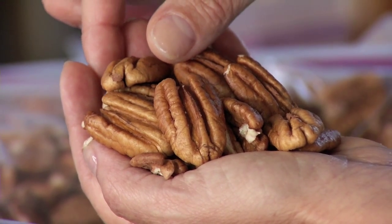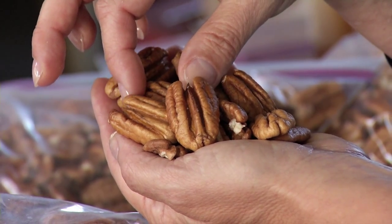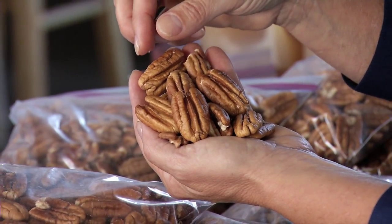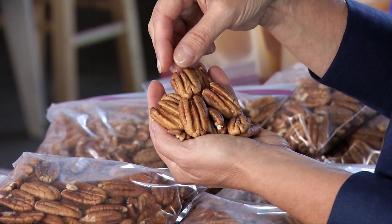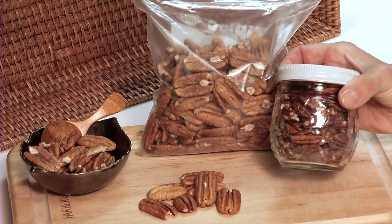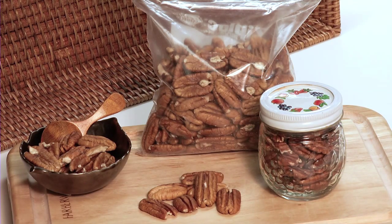Pecans contain more than 19 vitamins and minerals, including vitamins A and E, calcium and potassium, and are also a high-quality source of fiber and protein. Pecans are sodium-free, making them an excellent choice for those on a salt or sodium-restricted diet. A one-ounce serving of pecans, or about 20 halves, contains about 196 calories and is full of healthy fats. Enjoy in moderation.